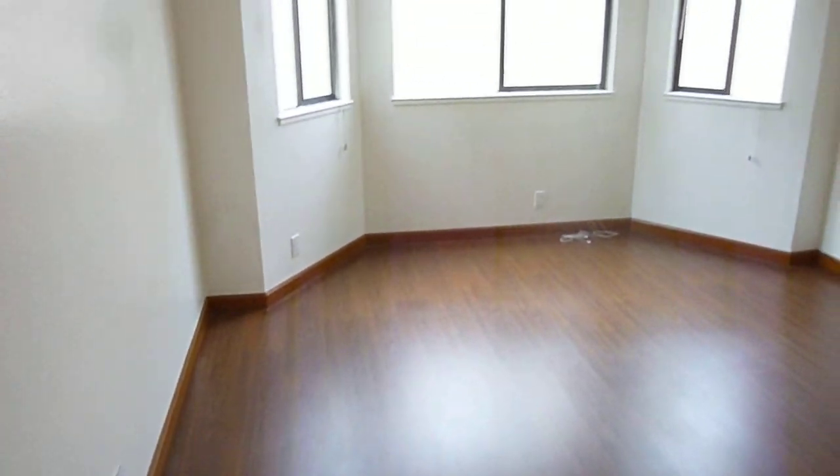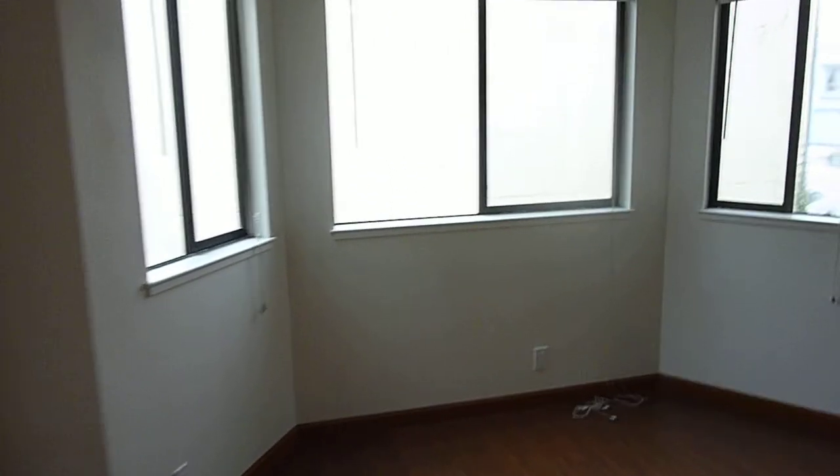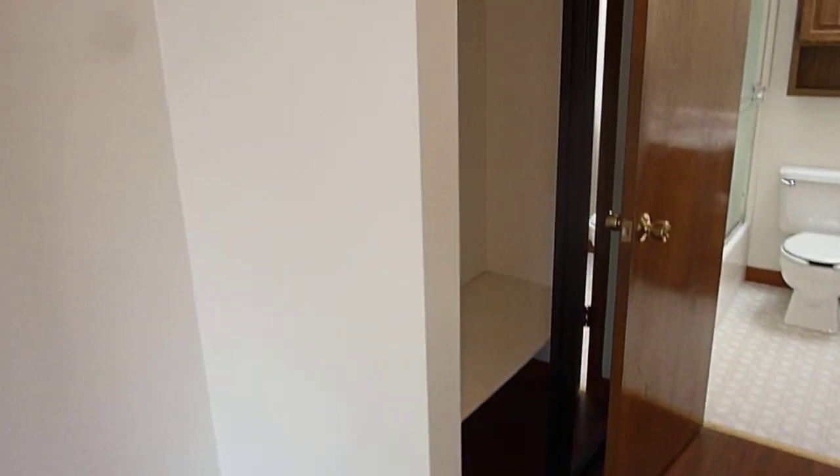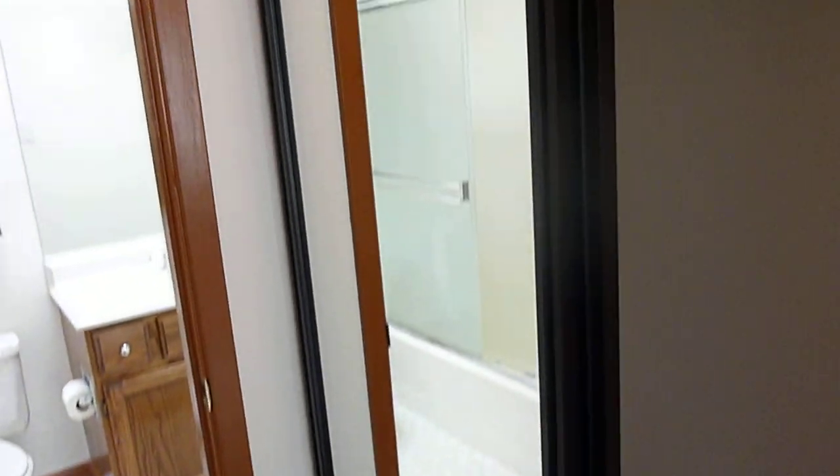This is the closet for the first bedroom we just saw. And this would be the master suite. It also has the bay-style window. It's a nice big room and it has his and her closets.